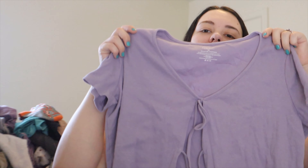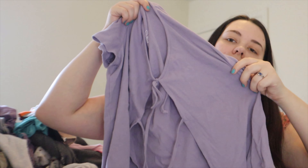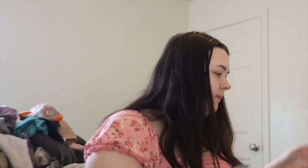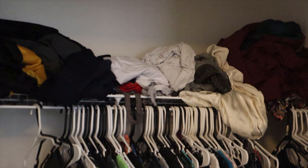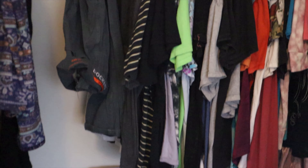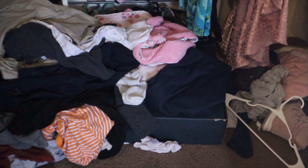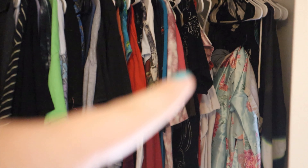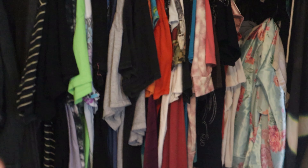I just bought this and I really like it — I don't want to get rid of it, but it's so pretty and I just don't know if I'll ever wear it. I'm gonna keep it and see if we can make some use out of it. Let me show you guys the closet — I'm gonna bring a lot of it out onto the bed and go through it. This is our trash can of a closet.